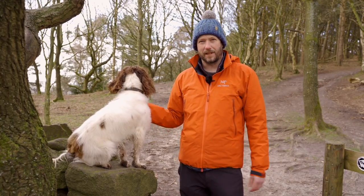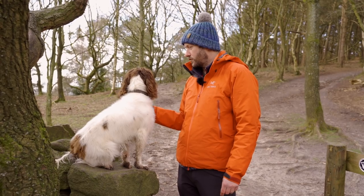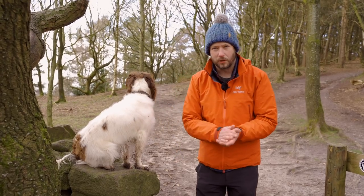Good morning everybody, fantastic to see you all again. Pebbles, the camera's that way — we need to train you better. You've got to look that way. No, you've smelt something, haven't you? Okay, I'll just crack on without Pebbles.